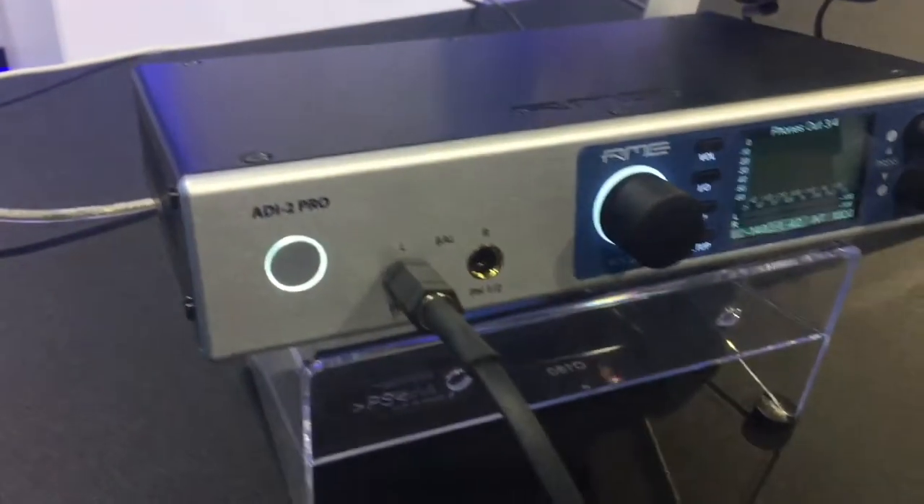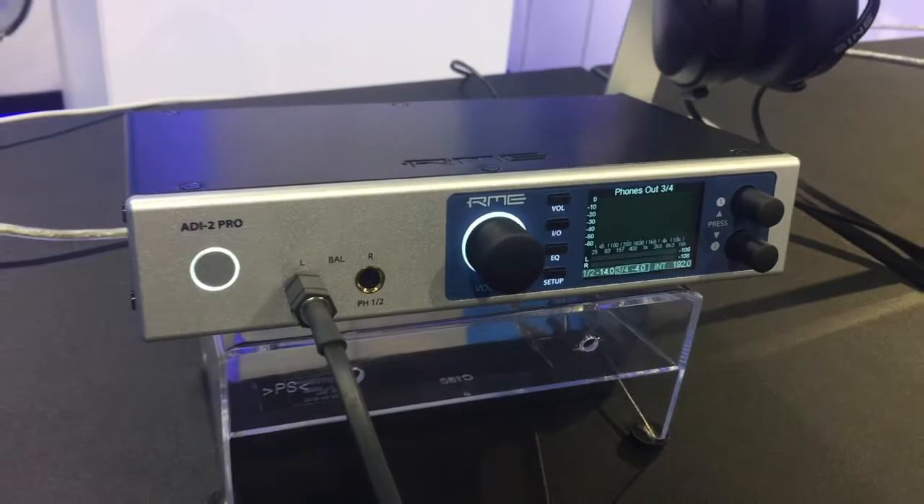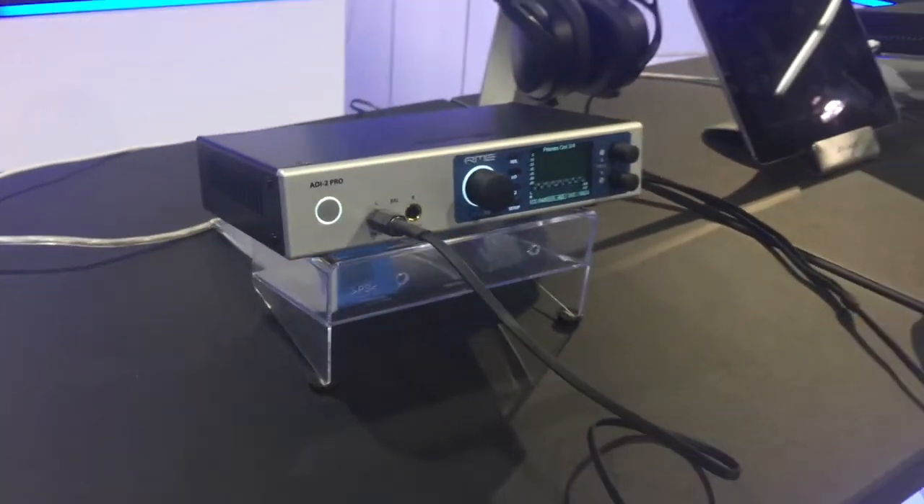One of the highlights is the ADI-2 Pro. It is a headphone amp with 768 kilohertz, all the filters in the world, and people are raving about it. This is really state-of-the-art from a sound performance, which you normally can expect from RME. Matthias Carstens, the head developer, calls this his best piece ever.